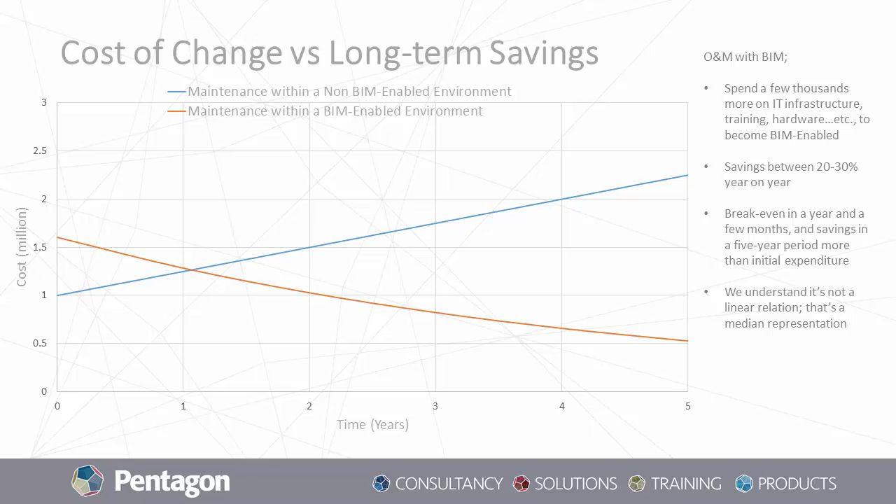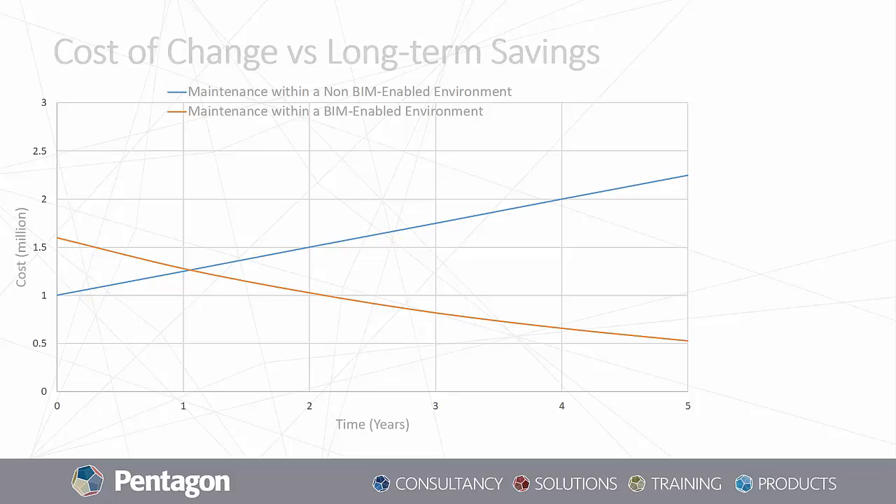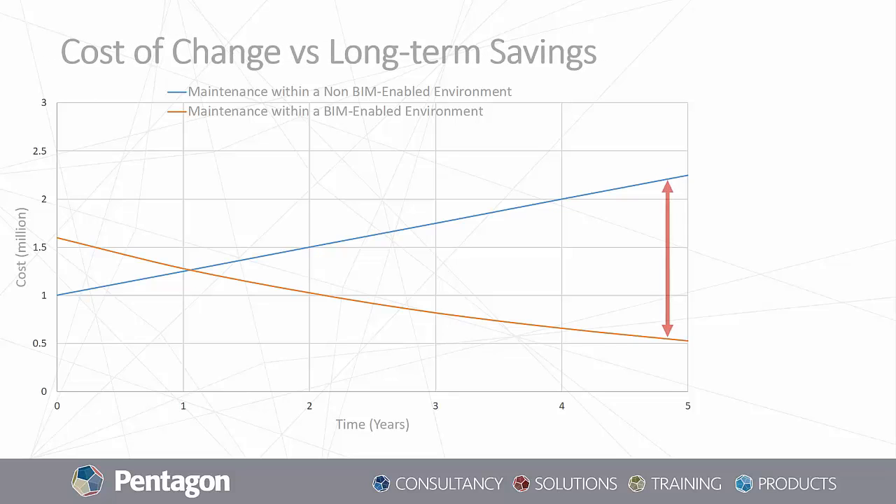On the other hand, if you have the right information in the right structure and format, and you operate and maintain your facility within a BIM-enabled environment — resembled in the orange curve on the screen — you can reach between a 20 to 30% savings on your maintenance tasks year-on-year. Certainly, you'll be spending a few thousands more initially on IT infrastructure, training, hardware, and various other aspects to become BIM-enabled. But if we consider a five-year period, you'll reach your break-even point in only a year and a few months. Your savings in five years will significantly exceed your initial expenditure, and no matter how much you spend initially, you'll certainly be saving more than that.